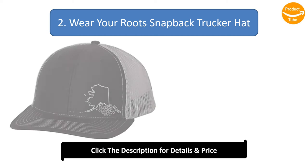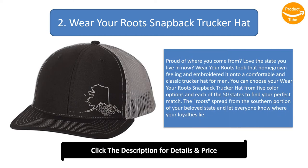Number 2: Wear Your Roots Snap Back Trucker Hat. Proud of where you come from? Love the state you live in now? Wear Your Roots took that homegrown feeling and embroidered it onto a comfortable and classic trucker hat for men. You can choose your Wear Your Roots Snap Back Trucker Hat from five color options and each of the 50 states to find your perfect match. The roots spread from the southern portion of your beloved state and let everyone know where your loyalties lie.